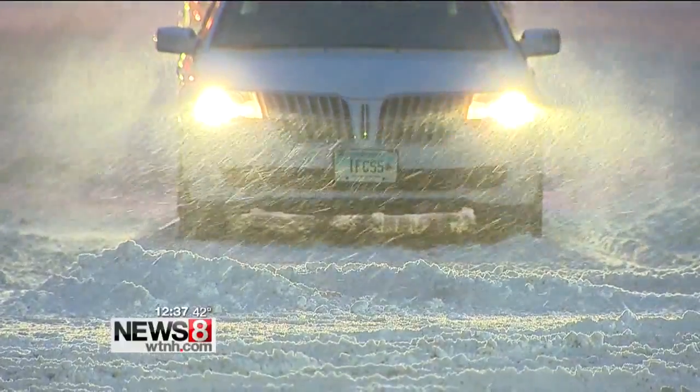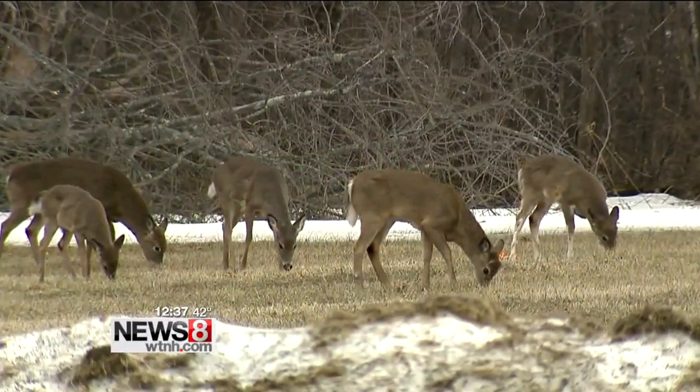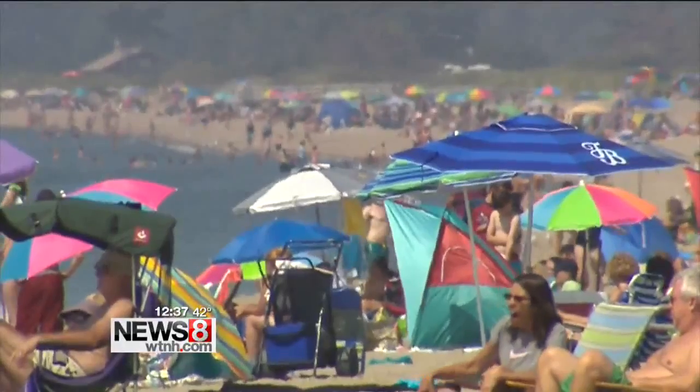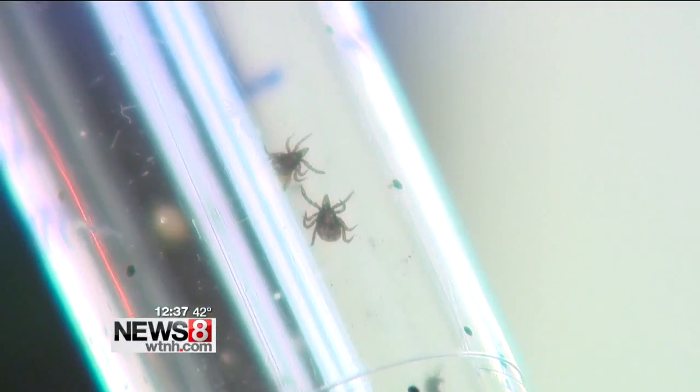Just a few weeks ago, we were dealing with scenes that look like this. Now we're transitioning to scenes that look more like this — and blink your eyes, and this is what you'll see. But as spring warms up, a tiny and potentially life-threatening bug is just waking up from winter. It is the season for ticks.